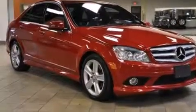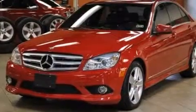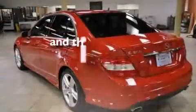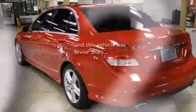Rear seat child-proof door locks, a rear window defroster, stability control, and heated side view mirrors. This vehicle has fewer than 61,000 miles on the odometer.